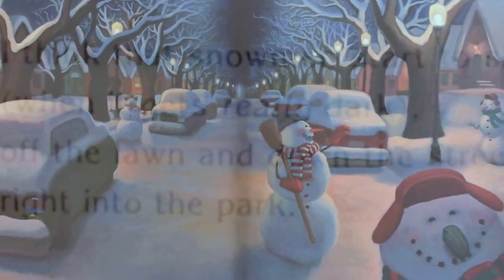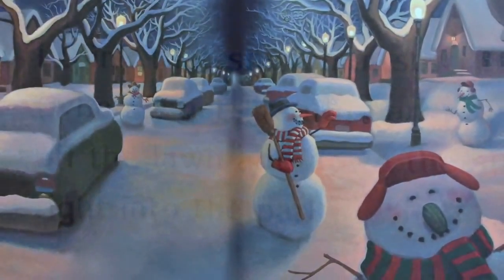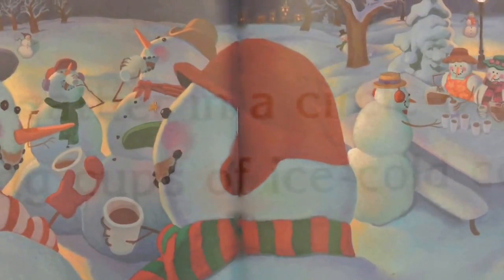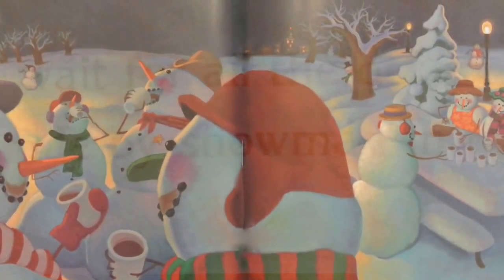I think that snowmen start to slide, when it gets really dark, off the lawn and down the street, right into the park. They gather in a circle while they wait for all the others, sipping cups of ice-cold cocoa made by snowman mothers.